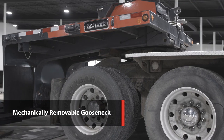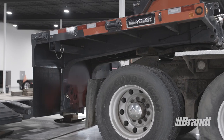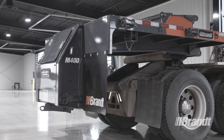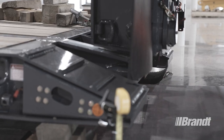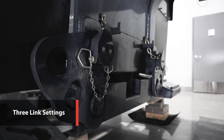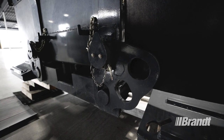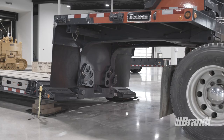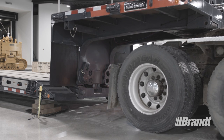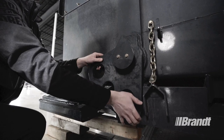A mechanically removable gooseneck feature on this trailer is the most adjustable and easiest to set in the industry, period. It delivers the deck height adjustability of a hydraulic neck on a mechanical neck trailer, saving you a significant amount of time and weight. Three link settings on the gooseneck provide compatibility with truck tractor fifth wheel heights of 48 to 50 inches and single axle jeeps up to 60 inches to maximize the trailer's versatility. It also allows the operator to set the load to gain more ground clearance or lower the load to get under height.